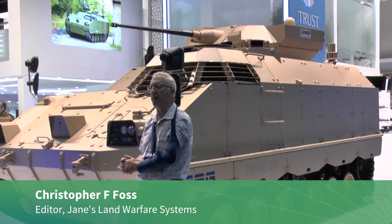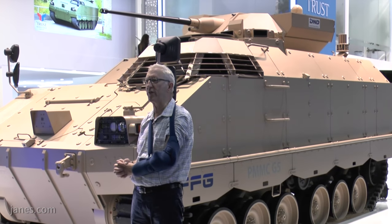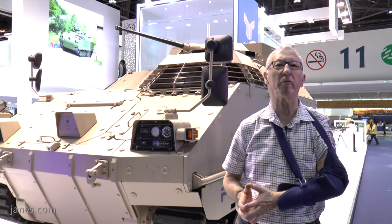What we have here is the German FFG PMMC G5, which is a multi-person carrier developed by the company as a private venture to meet future export requirements. To me, it's the nearest thing coming to the M113 replacement.